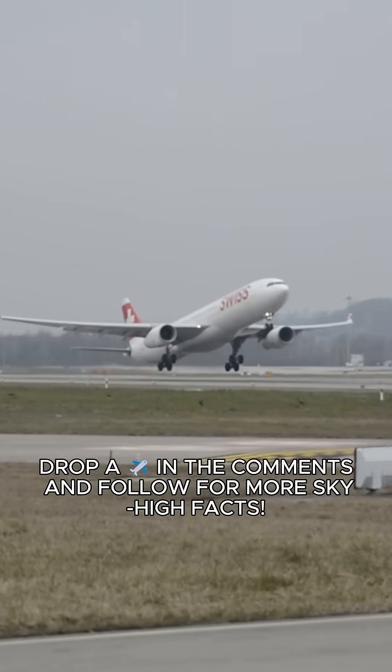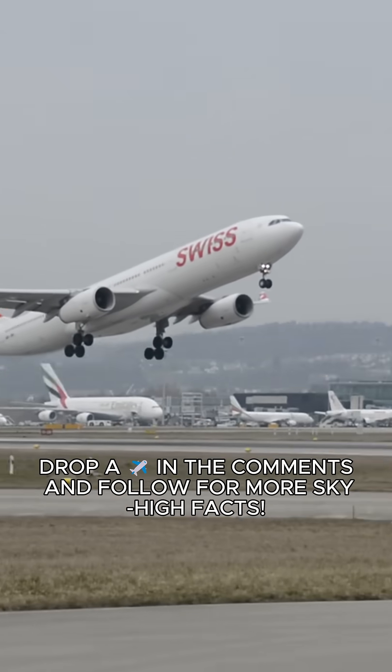Which one shocked you the most? Drop a plane emoji in the comments and follow for more sky-high facts.